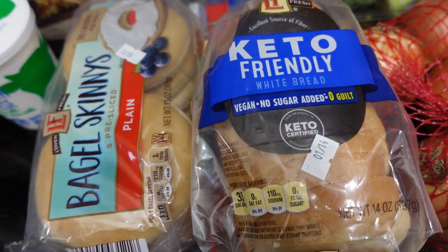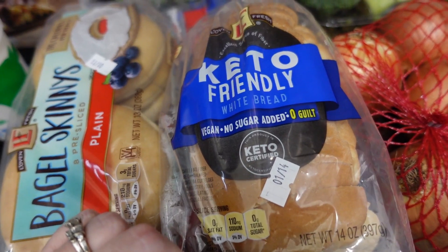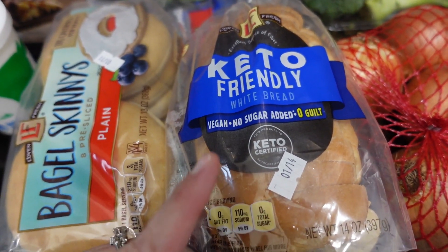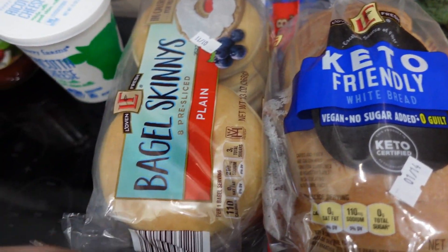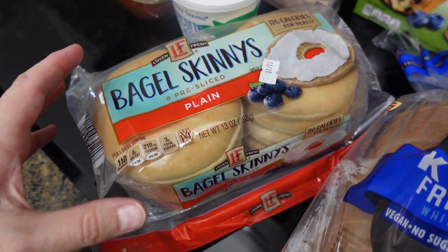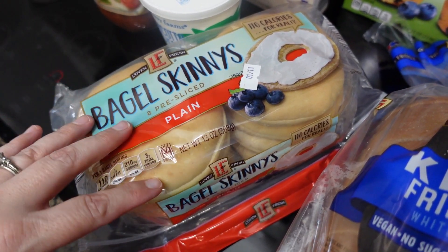I got some keto-friendly bread. I'm not doing keto — I am doing lower carb, higher protein — so I do like to get the keto bread and have sandwiches every now and then, or just have toast with my eggs and bacon in the morning. I also saw these bagel skinnies and I thought this would be good to switch my breakfast up a little bit.